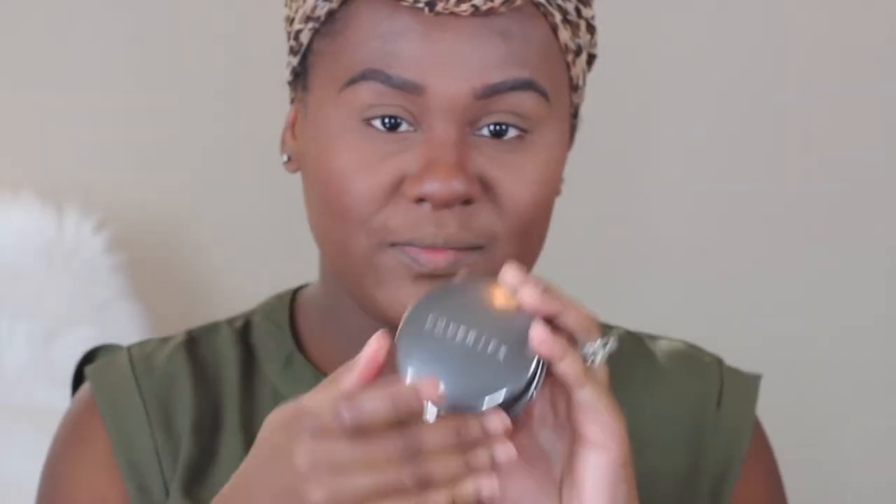And for a highlighter, I'm going in with Cover FX in the shade Candlelight. And I'm just taking a Beauty Blender just to push in the highlighter.